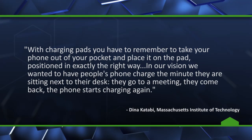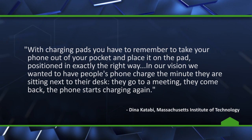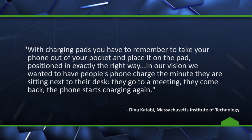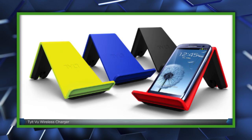She explains: "With charging pads, you have to remember to take your phone out of your pocket and place it on the pad, positioned in exactly the right way. In our vision, we wanted to have people's phone charged the minute they are sitting next to their desk. They go to a meeting, they come back, the phone starts charging again." The prototype Khatabi and her team have created, which is called MagMemo,